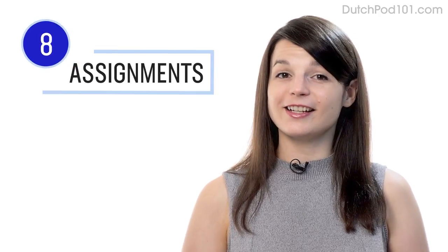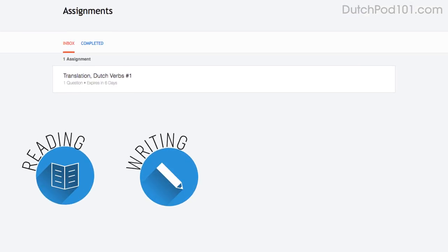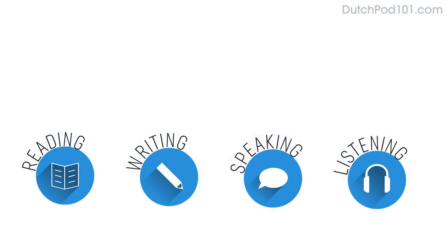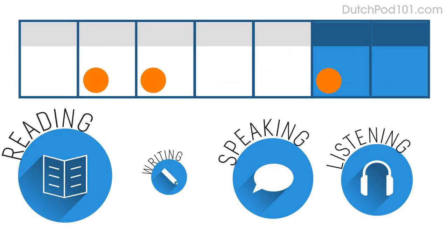Number eight: get listening assignments from your premium plus teacher. You can also get assignments covering reading, writing, speaking, and even listening from your teacher. These assignments can be tailored to your goals and needs. You can get a new one every week or anytime you're ready for a new one.